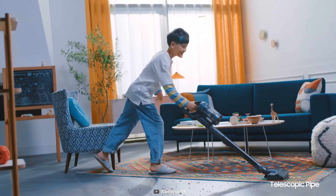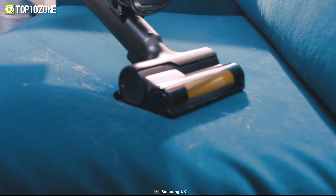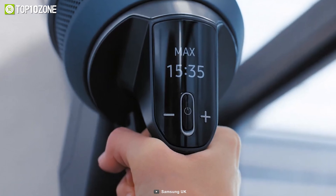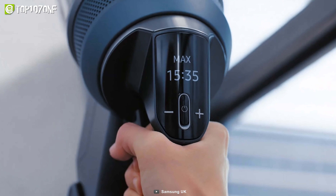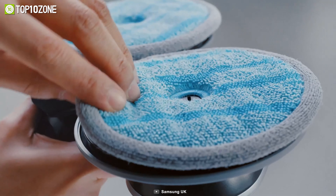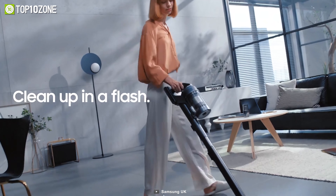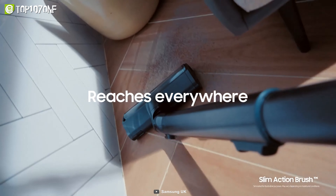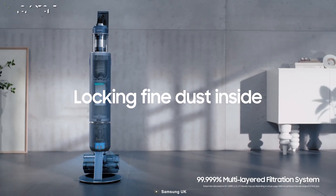You can also check information about the cleaning process, such as power level, remaining battery time, and various alerts with its easy-to-view digital display. Featuring intense suction power, runtime, filtration, and other beneficial aspects, the Bespoke Jet from Samsung will get all your home cleaning tasks done in a breeze with minimal effort and time.